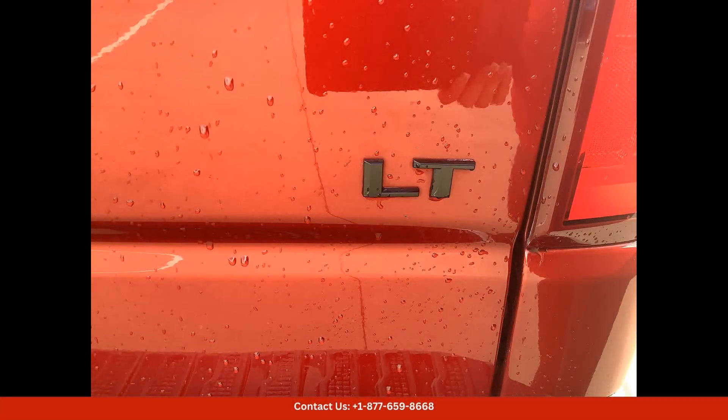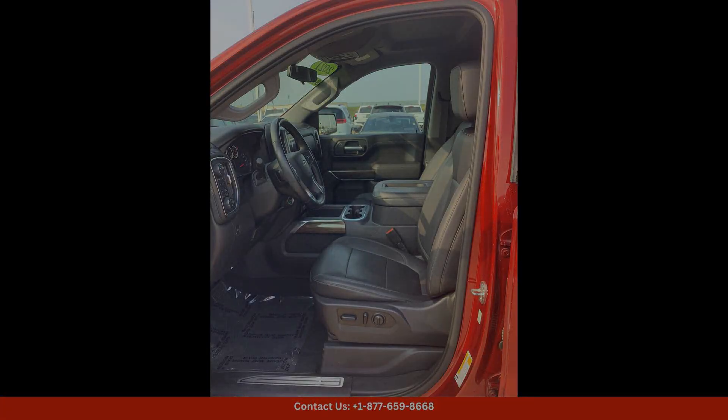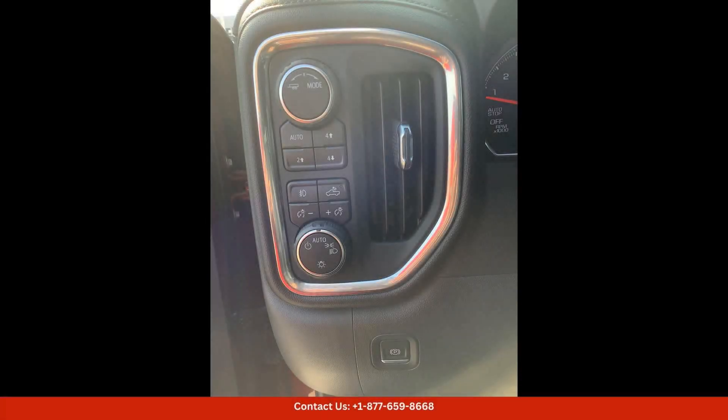Located in Waco, Texas, this Chevrolet Silverado is the perfect blend of style, capability, and reliability. Don't miss your chance to own this impressive truck and experience all that it has to offer.